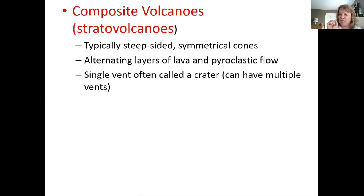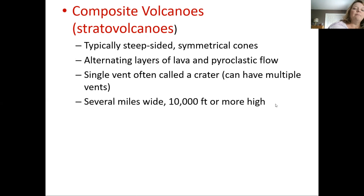After many explosions the vent is widened because as it explodes, it sometimes shatters existing rock, turning it into pyroclastic material. They can have multiple vents — parasitic cones — it's not like a fissure. Pressurized magma finds the weakest points and comes out of those vents as well. They're several miles wide and 10,000 feet or more high, so bigger than cinder cones.